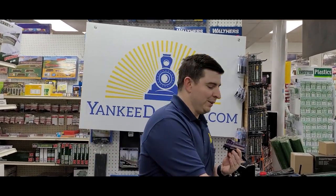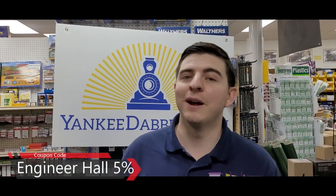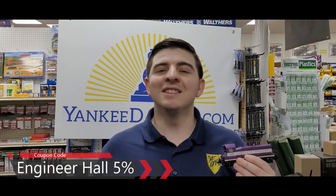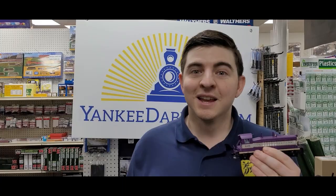The retail value for these diesel locomotives is $249.99, but we're selling them here at Yankee Dabbler for $199. Remember what I said earlier about diesels under $200? I think this is a tremendous deal for your layout. Of course, you can use that Engineer Hall discount to get an additional 5% off your total purchase. I think this is a great diesel locomotive — but rather than take my word for it, we're just going to play with it. I like playing with trains. We'll see what this thing sounds like.